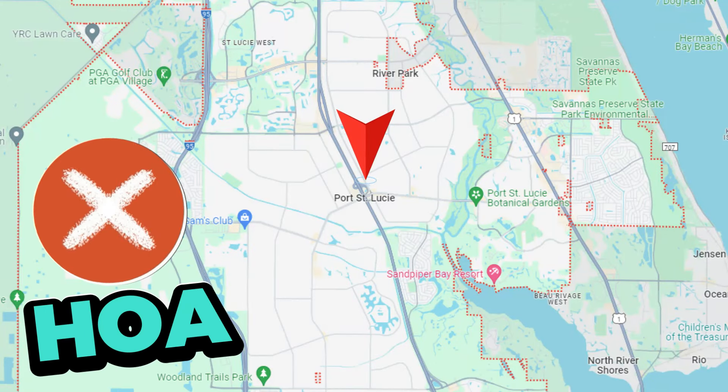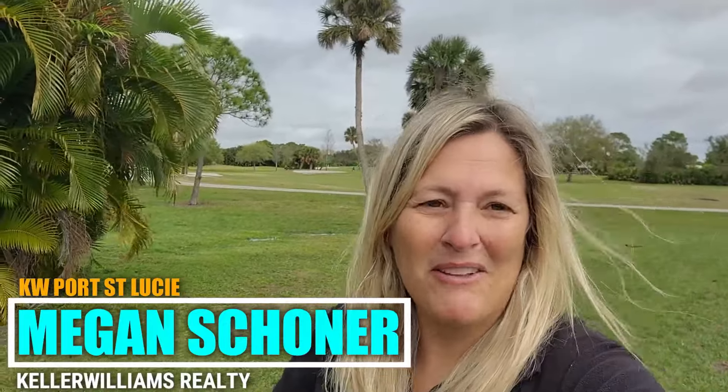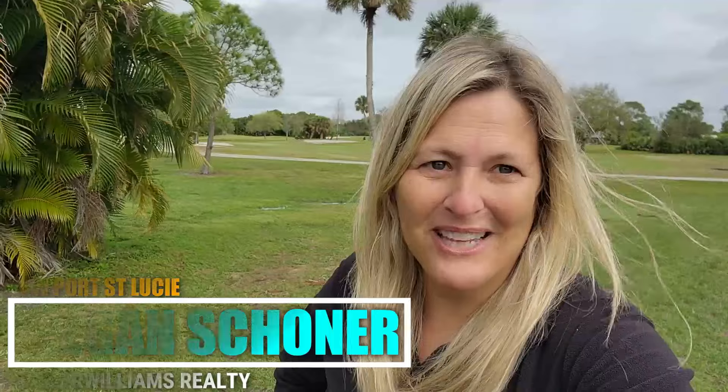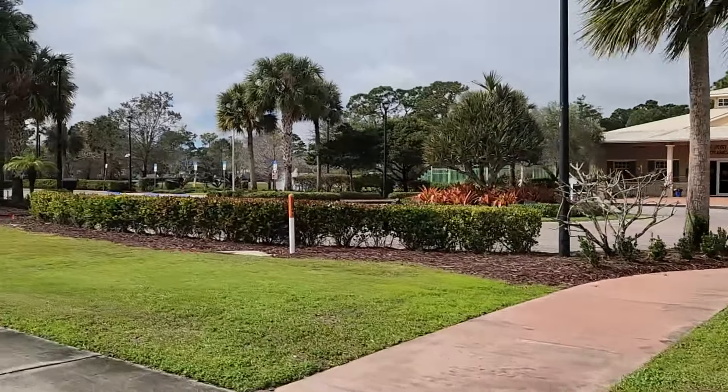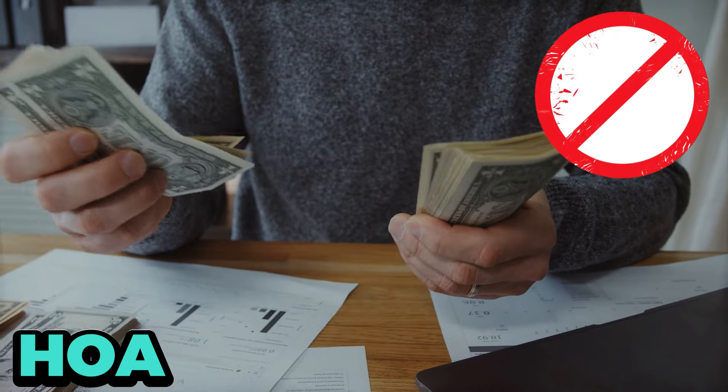Are you looking for a community here in Port St. Lucie that's not part of an HOA but feels like it is? If so, you're not going to want to miss this video. Today I'm going to take you out to one of my favorite communities here in Port St. Lucie, Florida — this is the Sandpiper Bay community. What I like about this community is it feels like you're in a gated community, but you're not, so you don't have to deal with an HOA or pay the HOA dues.